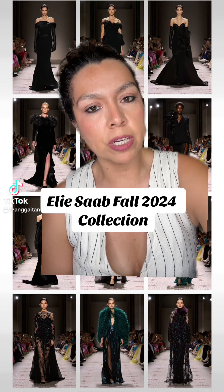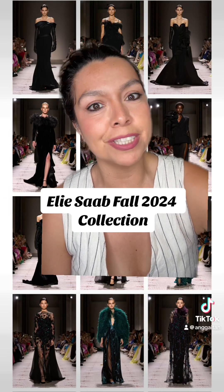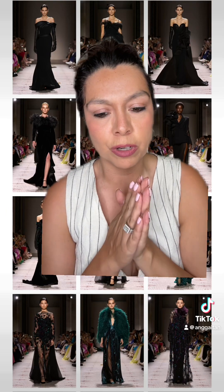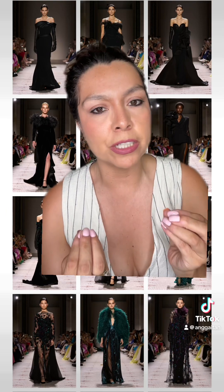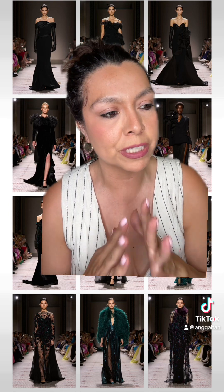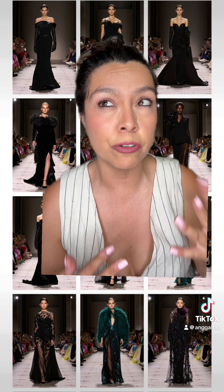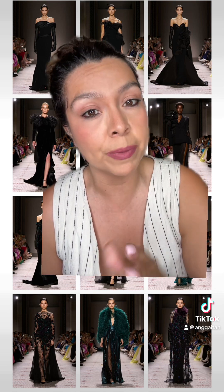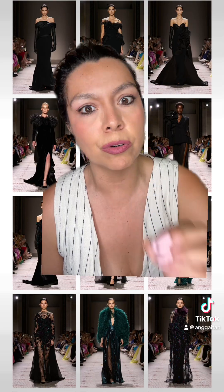The Elisab Fall 2024 collection recently debuted and we have to see some of the looks. If you know me, you know Elisab is one of the most anticipated shows ever. I look forward to their shows because they're so good, and there were over 50 looks and I'm only showing you a handful of my faves. It was very hard making the selection because they were all so good.